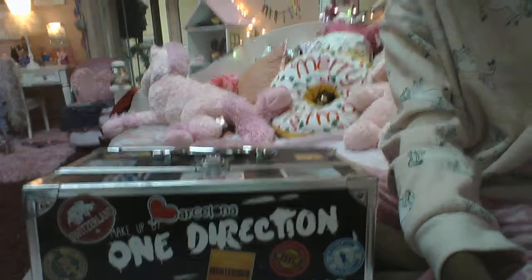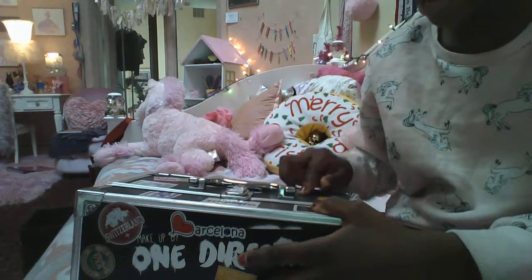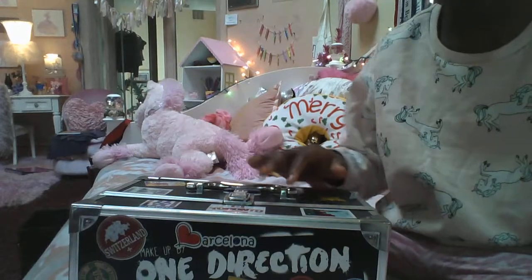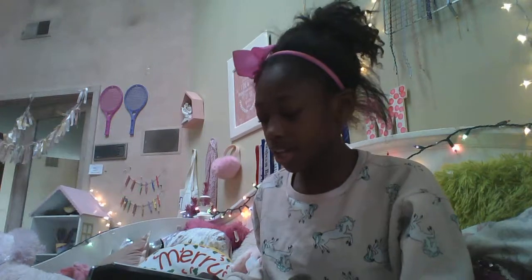So here's my makeup case — I know, it's a One Direction makeup case. I put all these stickers on it. This was originally just a plain makeup case I got for Christmas, but it came with all these One Direction stickers. The little One Direction logo was already on it, so I went all out. Some of this makeup is mine and some is my mom's, but she let me have it.